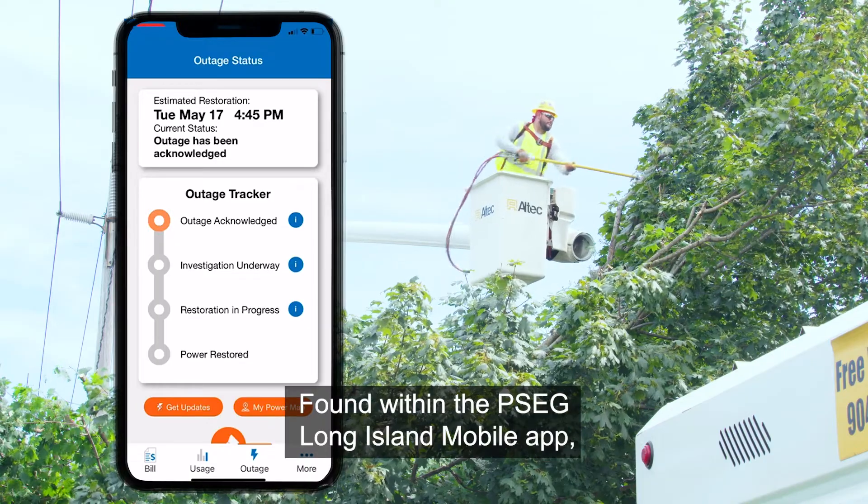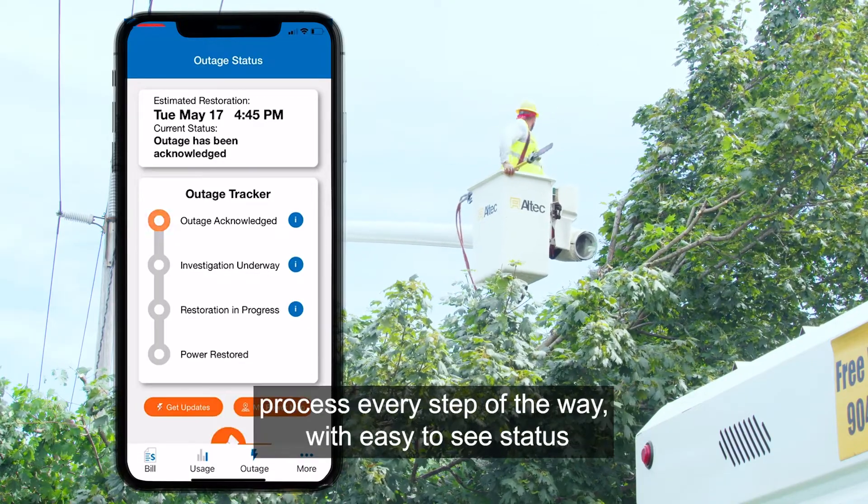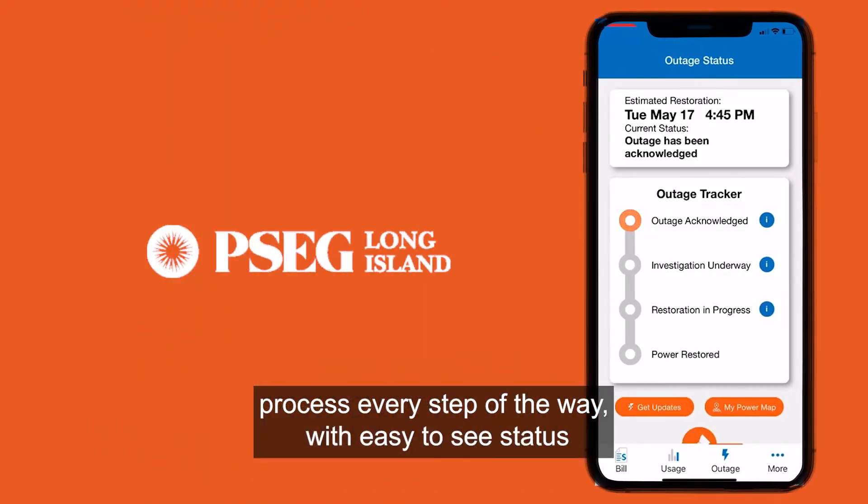Found within the PSEG Long Island mobile app, the new Outage Tracker feature lets you follow the restoration process every step of the way with easy-to-see status updates.